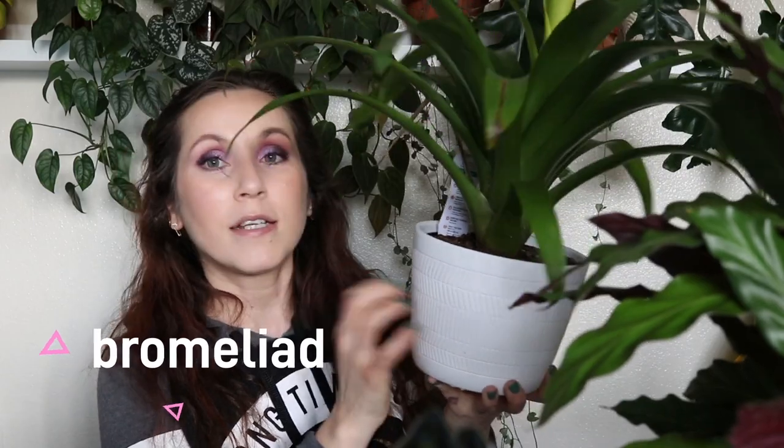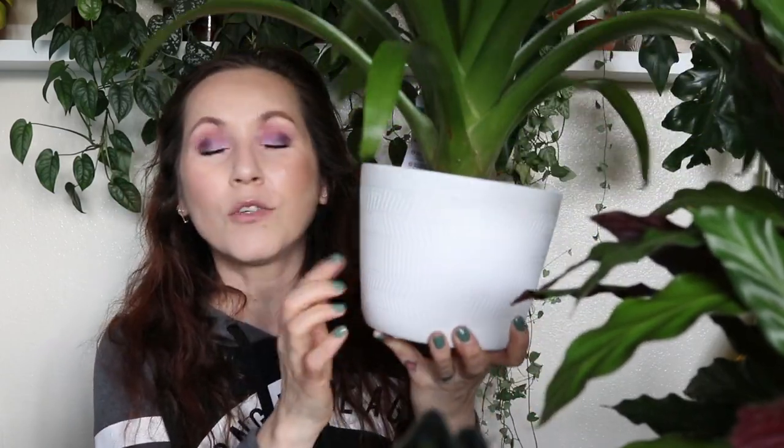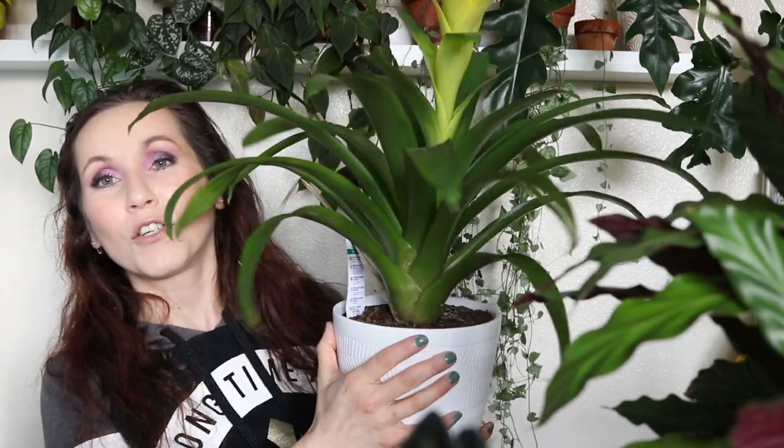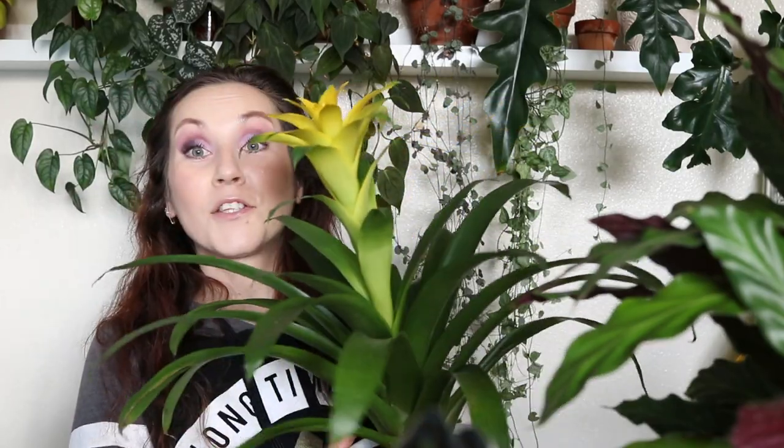I almost forgot one — this beautiful perfect bromeliad. Look how beautiful this is — it was also clearance, $5.75. It's a Costa Farms plant in one of their matte white planters. I like this planter a lot more than the glossy one. It looks perfect and we have it sitting in front of the window in the living room. So that is it — check out your local Smith's or Kroger for these plants. Let me know what you've been finding. Do you shop at the grocery store or do you pass up the plants? Leave a comment below. Thank you for watching — give it a thumbs up, subscribe, and I'll see you in the next video!